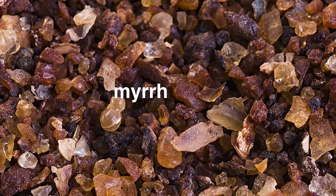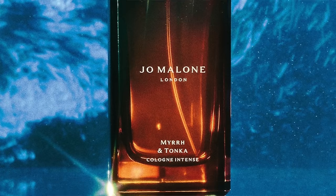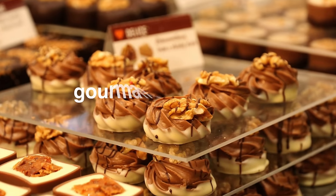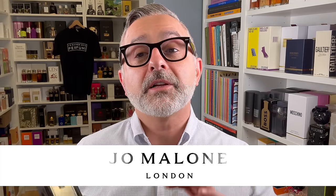From Jo Malone, it's Myrrh & Tonka. The resin of myrrh — sweet, a bit smoky — is contrasted with loads of Tonka beans, which are quite nutty, bitter, and almondy. Add in lavender, vanilla, and almonds, and you get a gourmand with aromatics and spices. It's resinous, aromatic, ambery, and spicy — but quite delicious. One of the best from Jo Malone with quite a following, and men tend to love it particularly.